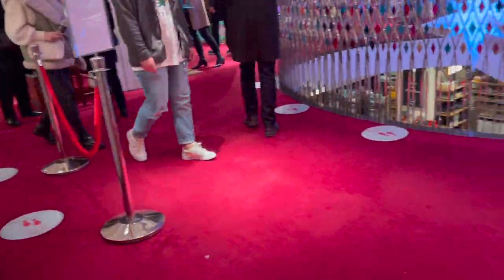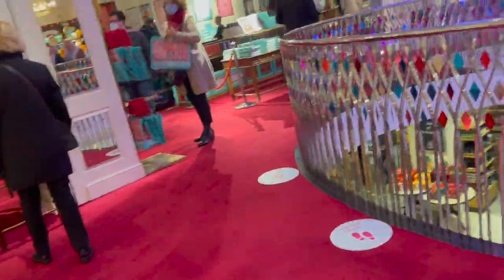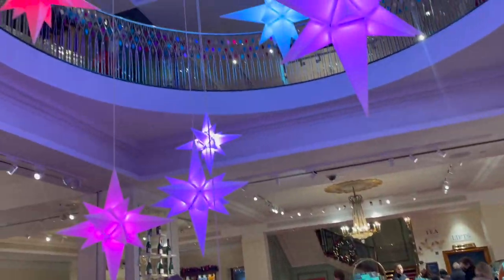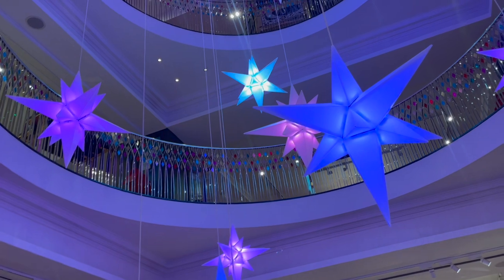I went across to the main stairs to look at this year's decorative installation, which is colour-changing stars. They're not quite as big or impactful as some of the things that have filled the stairs in the past, but they're very, very pretty and I actually very much enjoyed them.